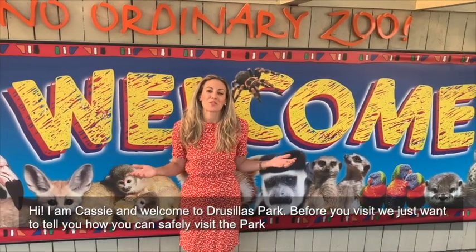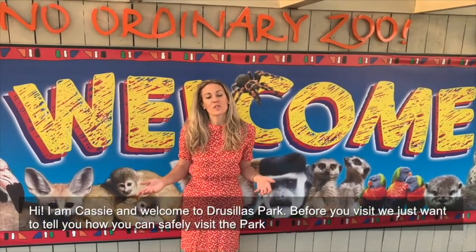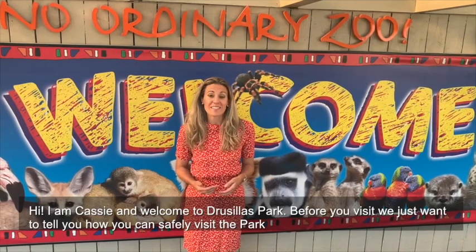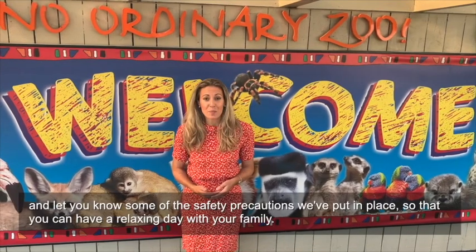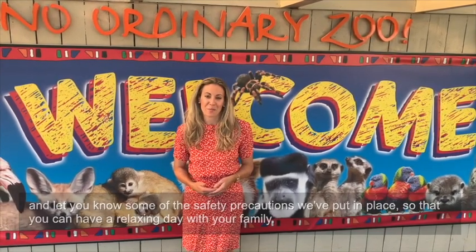Hi, I'm Cassie and welcome to Drusilla's Park. Before you visit we just want to tell you how you can safely visit the park and let you know all the safety precautions that we've put in place so that you can have a relaxing day with your family.